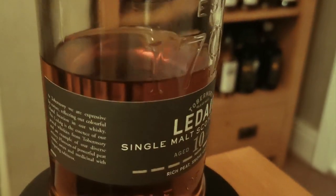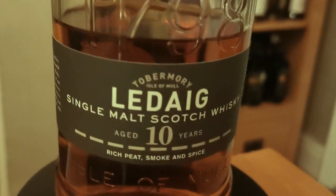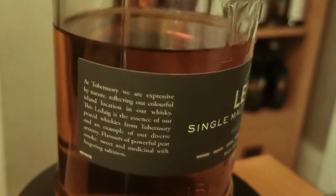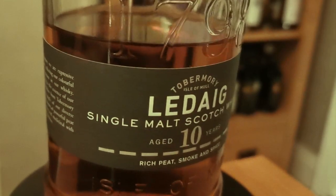The first honorable mention — I'm going over to the Tobermory distillery, heading to the Ledaig 10. Wonderful stuff: 46.3% ABV, non-chill filtered, and I believe there's no added color. The whiskey is rich, smoky, and spicy — real quality. Value for money, it ticks all the boxes. It's under 40 pounds here in the UK, which is phenomenal at this price point. So that's my first honorable mention: Ledaig 10.